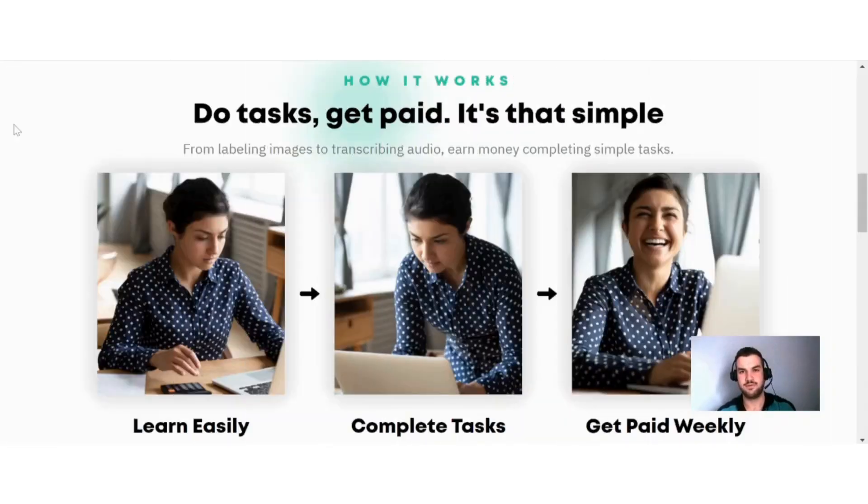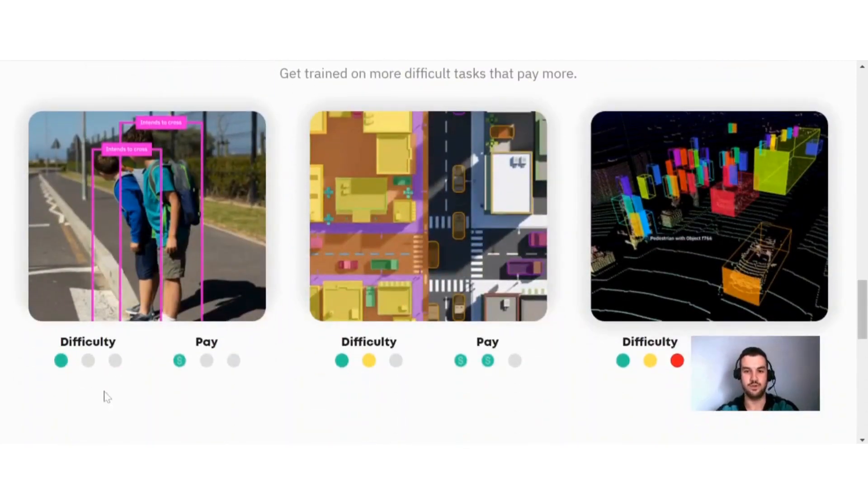Next, I want to discuss the tasks you can do here. It can be anything from transcription to image labeling. As mentioned, you do get training, which is quite nice — they show you exactly what you need to do, and you do not need any prior experience. The more difficult the task, the higher your pay will be. I always recommend doing the highest-paying tasks; they may be more difficult, but they will be worth your time and effort.